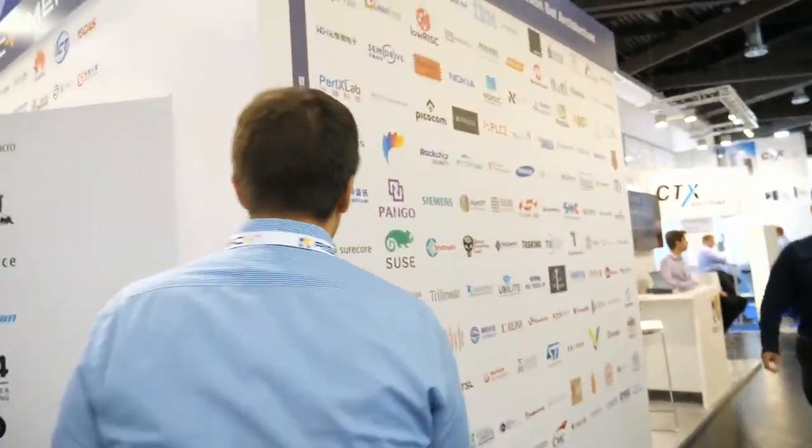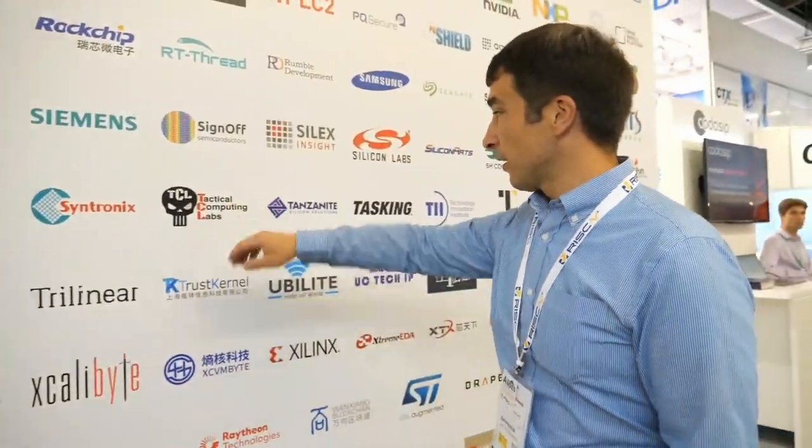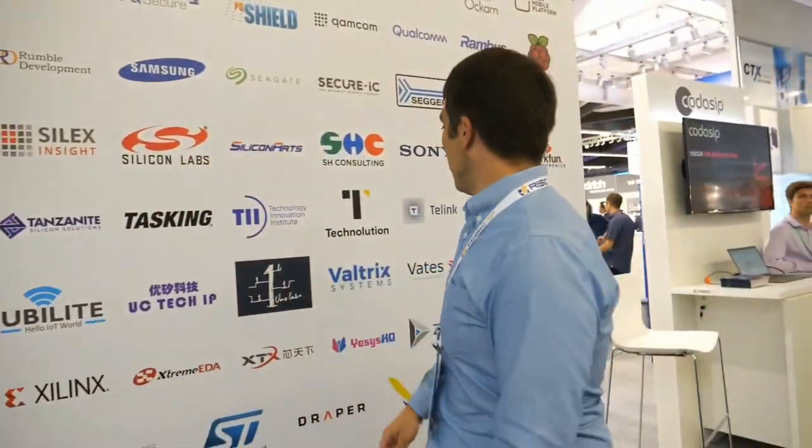Did the wall get bigger since two years ago? The wall keeps continuing — more logos. Look at this: everything is continuing, more and more partners. Sync Silicon, Tactical Computer, Samsung, Tiling, Tenstorrent with Jim Keller — that is just exploding, everything getting bigger and bigger. From our point of view, RISC-V is here, and RISC-V is growing.